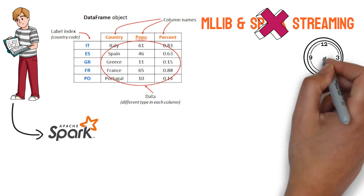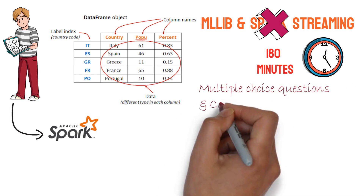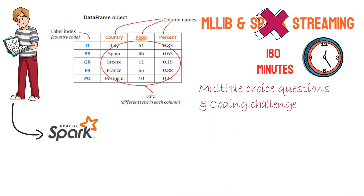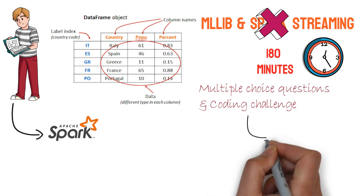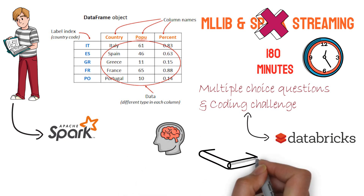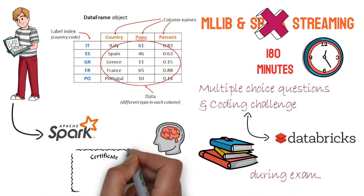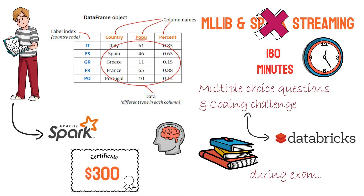The test is approximately 180 minutes with a series of randomly selected multiple choice questions and a set of randomly selected coding challenges. Implementation of the coding challenges is completed within the Databricks product. Memorization of APIs is not required, and access to programming and API docs will be made available during the exam. The certification price is $300.